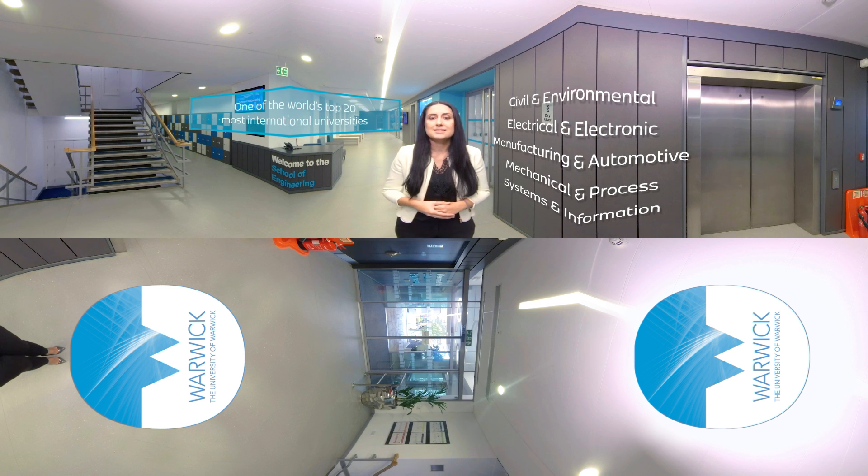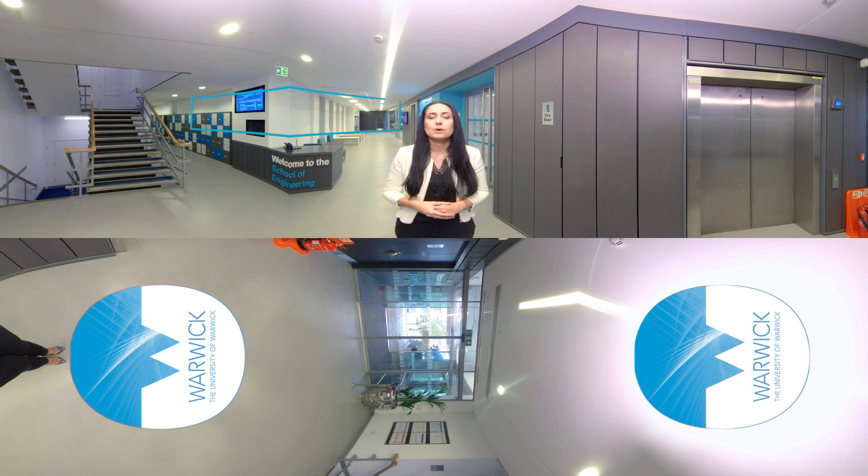Please remember this is a 360 degree tour so make sure that you have a good look around. Let's get started.